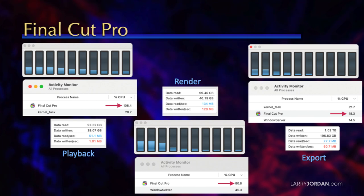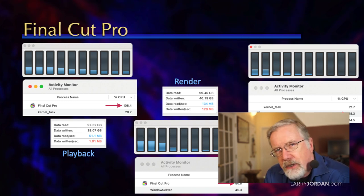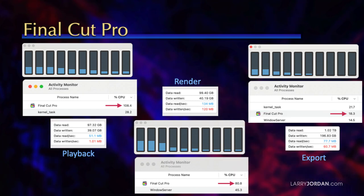You can see that Final Cut is using 108% of my CPUs during playback. Now, this sounds like a lot, except each CPU counts as 100%. So if I have 10 CPUs, that's 1,000% if all of my CPUs were busy. During playback, all the CPUs are just sort of kicking back. The two on the left, by the way, are the efficiency cores, and the eight on the right are the high-performance cores.